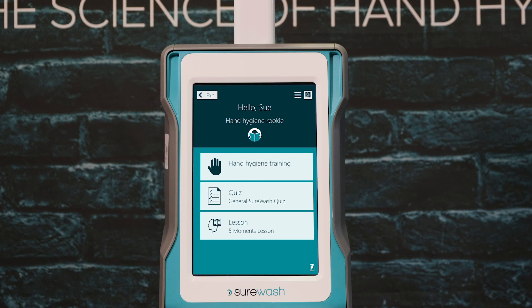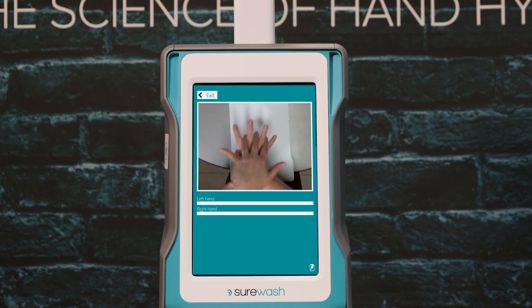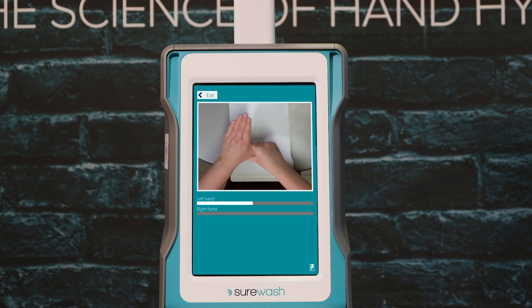SureWash incorporates a game-like platform with different levels to make learning fun and engaging, unlike a traditional classroom setting. This unique technology ensures that the technique is committed to your muscle memory, meaning trainees will automatically practice quality hand hygiene at the critical moments.